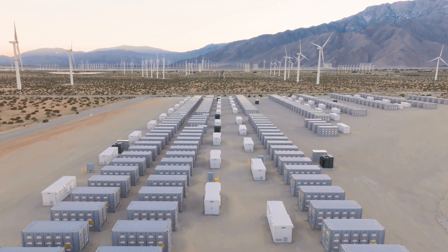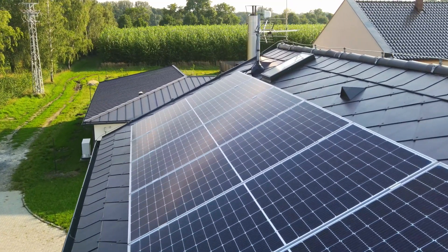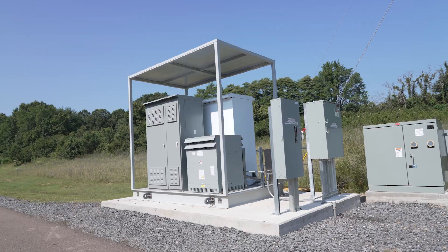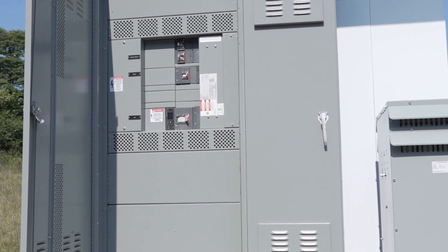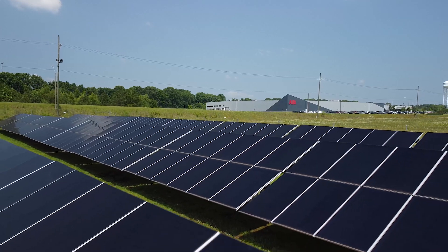That's where micro grids make a real impact. Smart, flexible, and efficient, micro grids are local routes that can operate independently of the larger power grid by drawing power from distributed energy resources, or DERs. They keep the lights on, helping ensure continuous power flow while maintaining resiliency and sustainability.